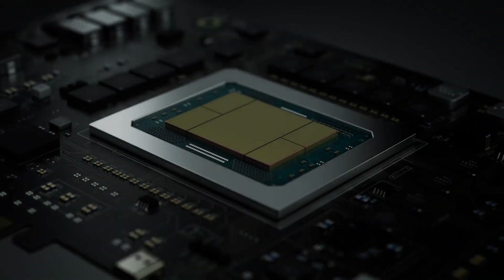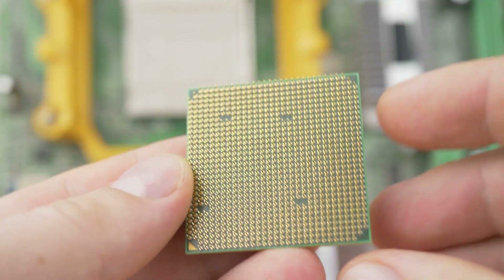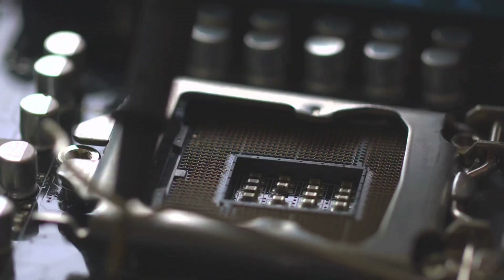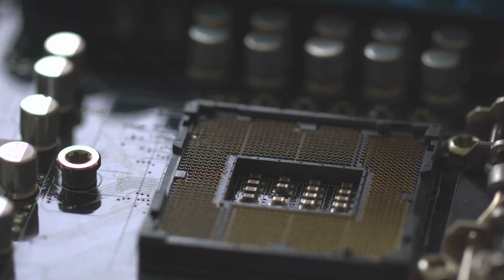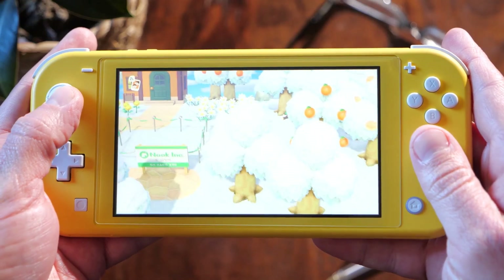So, what's the big deal with AMD's Z2 Extreme and Z2A? These aren't just slight upgrades. AMD's cranking up the heat for handheld gaming. We're talking about processors built on Zen 4 architecture with up to 8 cores and 16 threads — yeah, in a handheld.